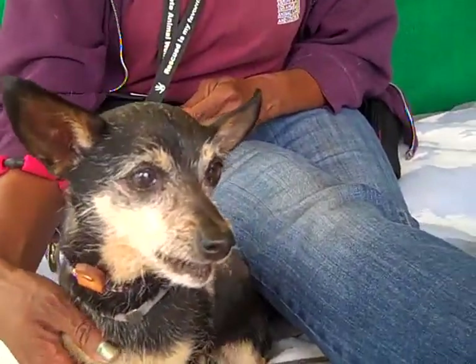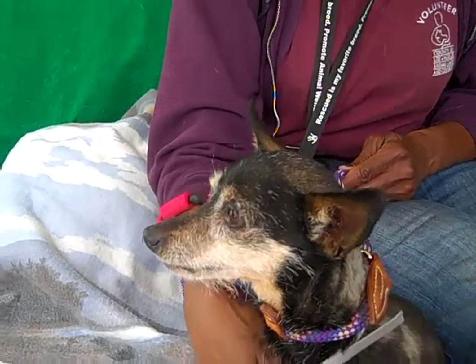Look at his little face — he has a little gray beard, a little wizened. He looks like a wizard. He's really, really cute.